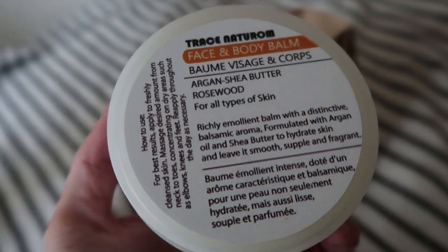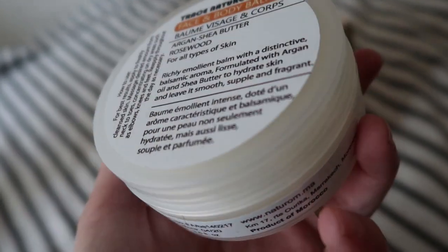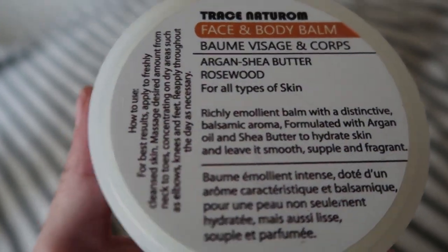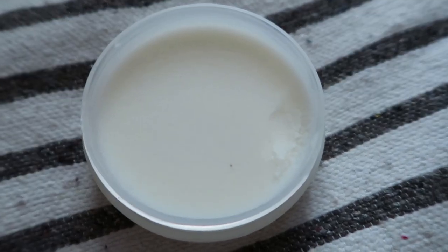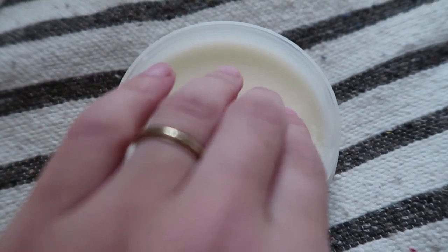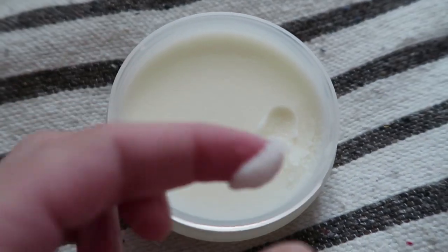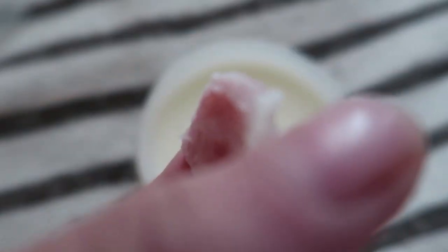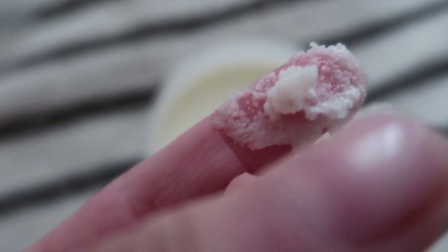Next I'm applying this body butter made of argan oil and shea butter scented with rosewood oil. It's the perfect body butter, so rich and aromatic. Since it contains a good amount of argan oil, I wanted to say that argan oil is exclusively grown and produced in Morocco. This liquid gold is highly prized in Morocco and used to be a well-kept secret but is now used worldwide. You can find it everywhere in Moroccan bazaars.